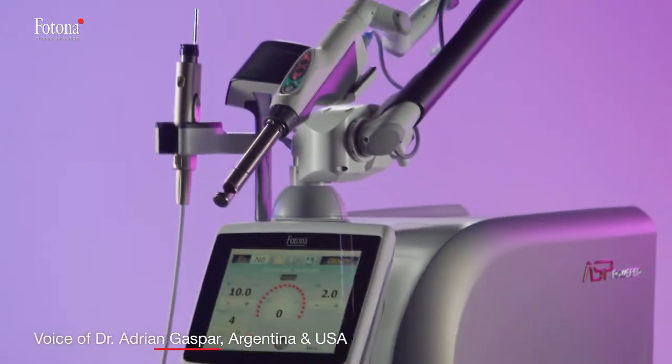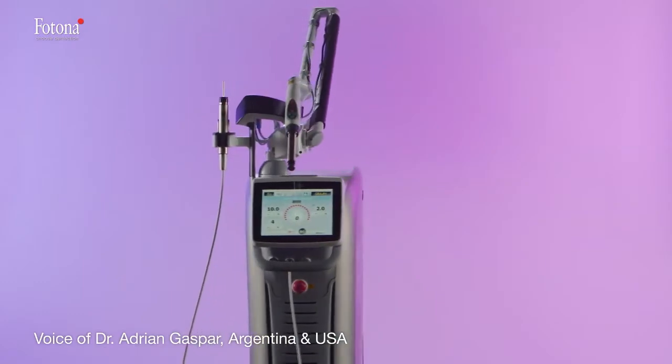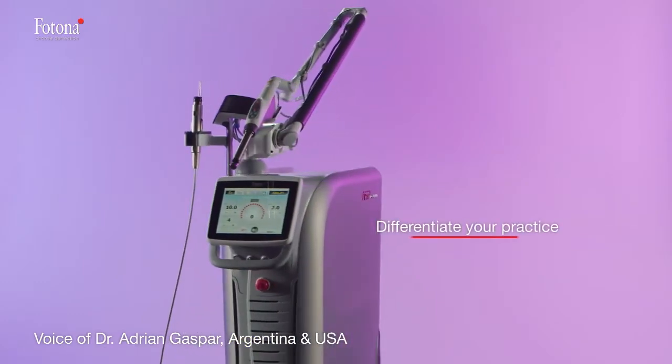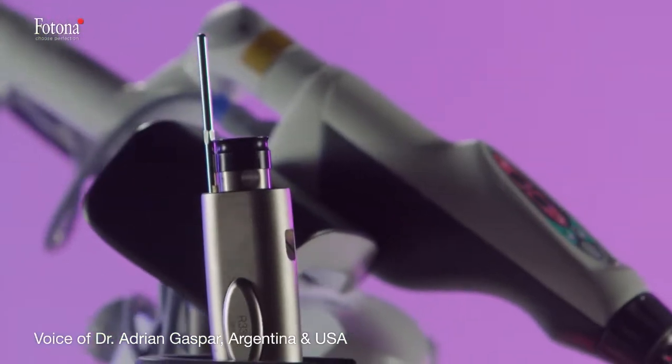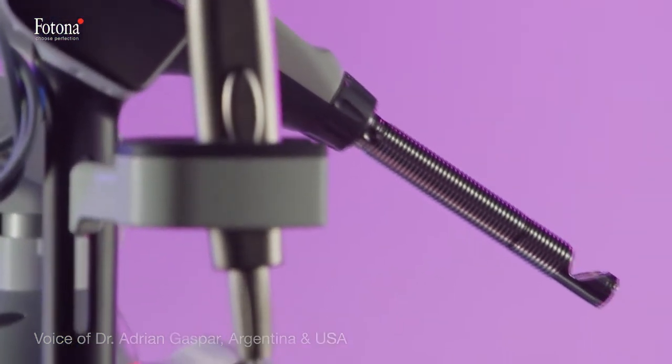Working with high-tech quality technology has helped me in the past and now in the present to differentiate my practice, giving me the possibility to offer my patients improvement in their quality of life that cannot be achieved with any other tool.